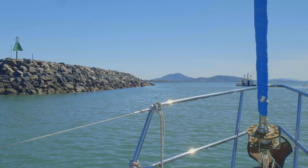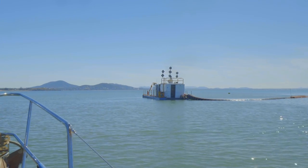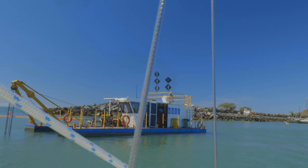The shapes on top of this unusual boat tell mariners that this is a dredge. The safe side to pass is shown by the diamond day shapes.